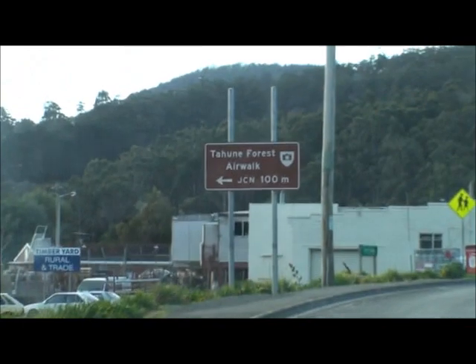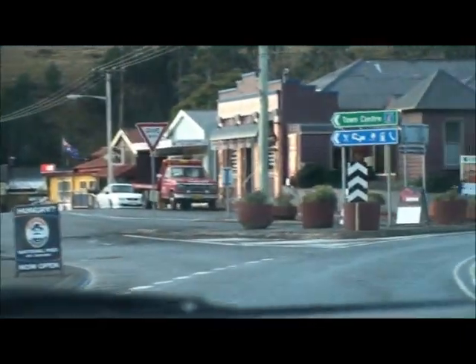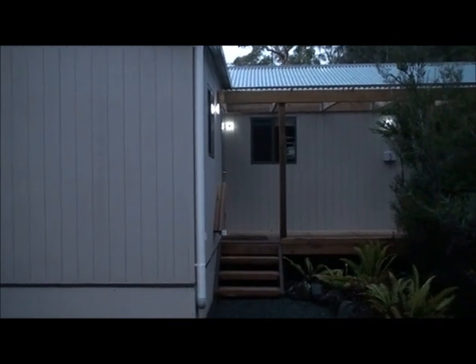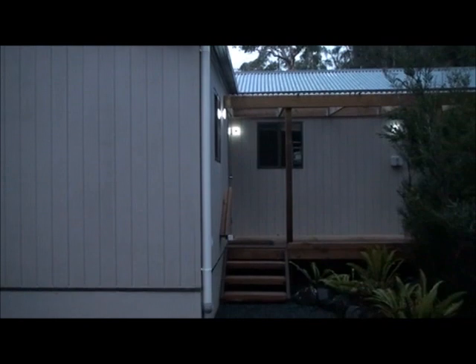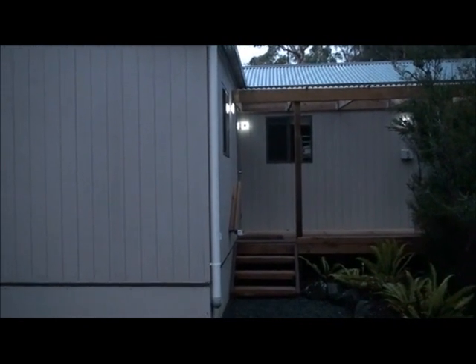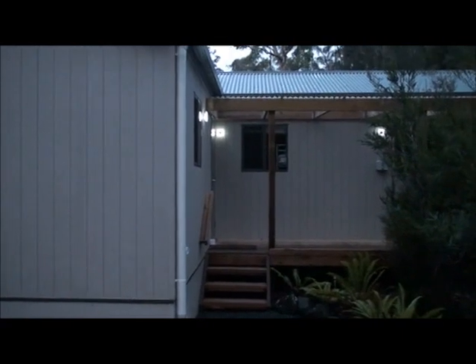Here we are just coming up to the Tahuni Forest Airwalk sign, so we're going to turn around here. It's now on dusk, Sunday night, the 24th of June, and we're at Airwalk Lodge. We're going to do the Airwalk in the morning. At the moment, we've just checked into the lodge here — it's only been open four months ago, and we're staying here for the night.